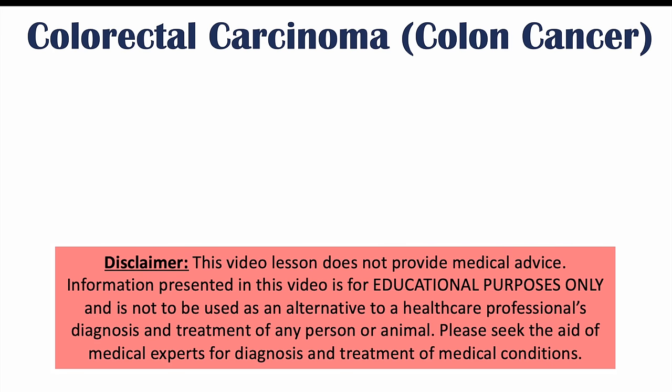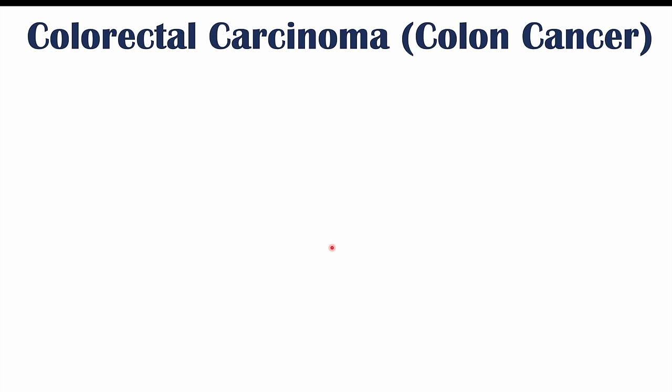Hi everyone, this lesson is on weird or atypical signs and symptoms of colon cancer, which is also known as colorectal cancer. Before we talk about those weird signs and symptoms, let's talk about what colon cancer is.